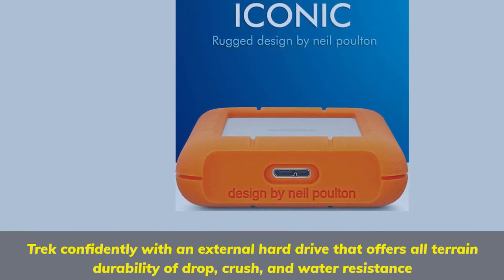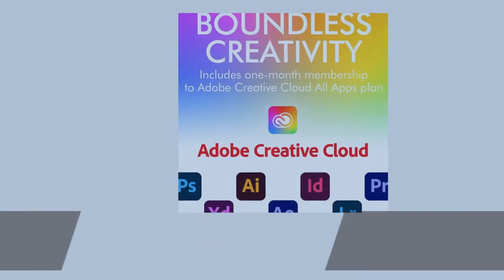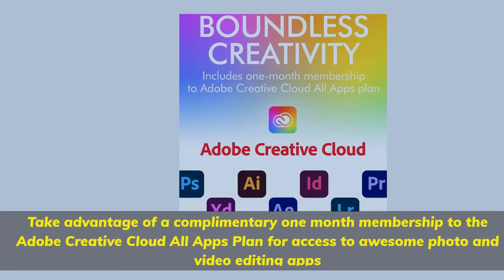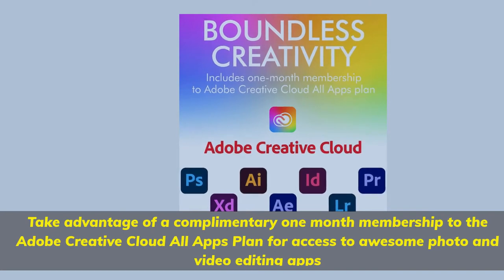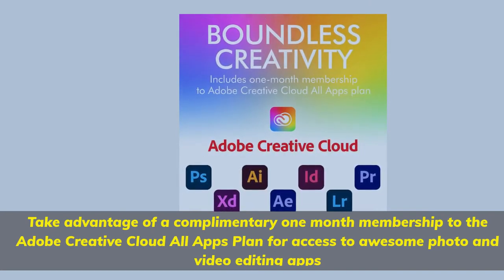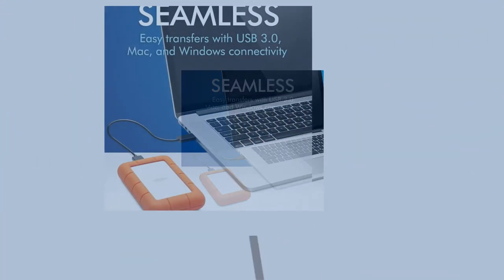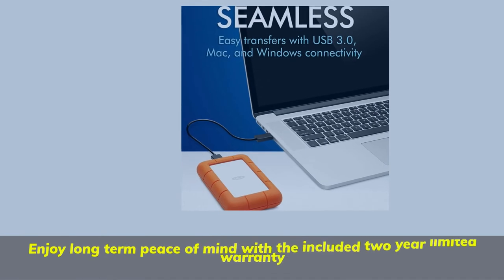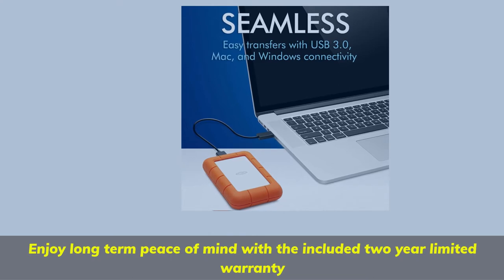Trek confidently with an external hard drive that offers all-terrain durability of drop, crush, and water resistance. Take advantage of a complimentary one-month membership to the Adobe Creative Cloud All Apps plan for access to awesome photo and video editing apps. Enjoy long-term peace of mind with the included 2-year limited warranty.